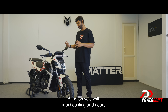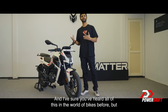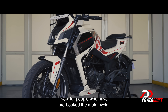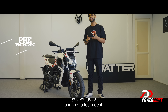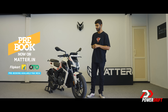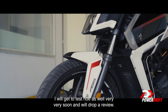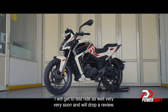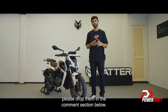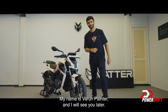A motorcycle with liquid cooling and gears — and I'm sure you've heard all of this in the world of ICE before, but this is electric. Now for people who have pre-booked the motorcycle, you will get a chance to test ride it from mid-June. Matter will contact you because you have given your contact details while pre-booking. For the rest of them, test rides will follow after that. I will get to test ride it very soon and will drop a review. I hope you guys enjoyed it. If you have any more questions about the motorcycle, please drop them in the comment section below. My name is Arun Painter and I will see you later.